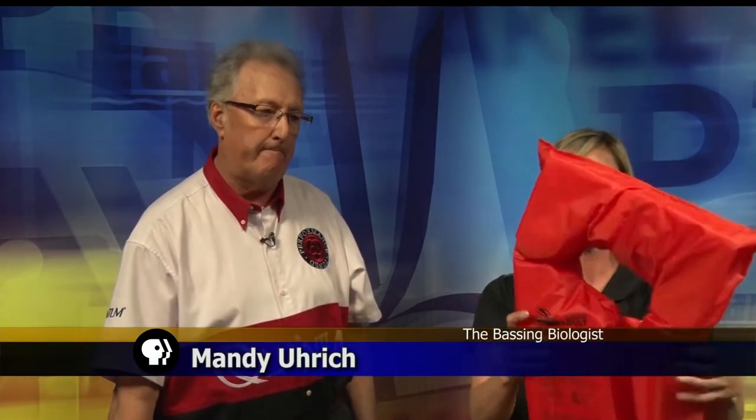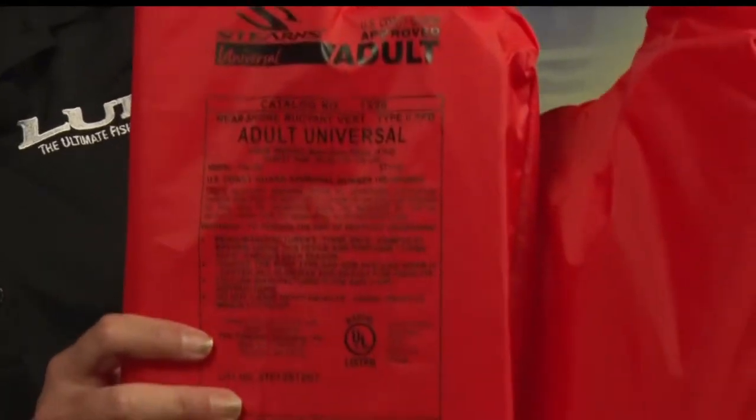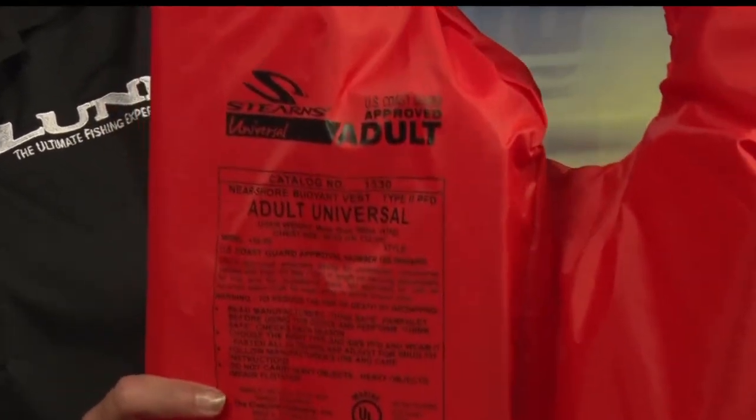We'll start with the level 2. You can see this level 2 life jacket — these are for near shore, quick rescues, nice to have in the boat. You'll also notice with these, there is a chest size and a weight size specifically on these life jackets. It's really important to make sure that you have a life jacket that fits the people in the boat when we're going to need them.